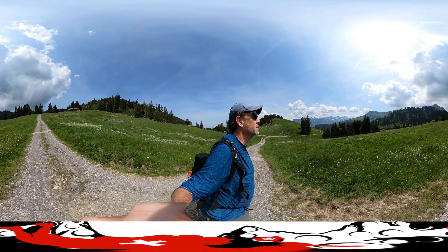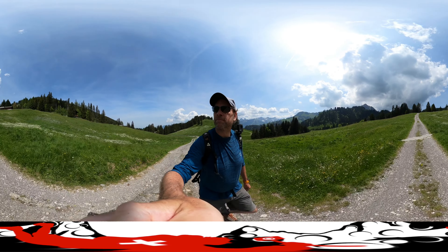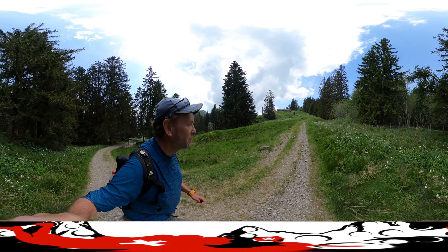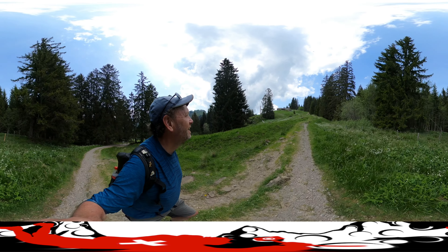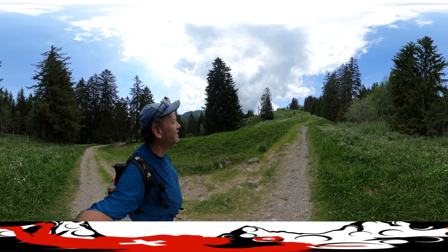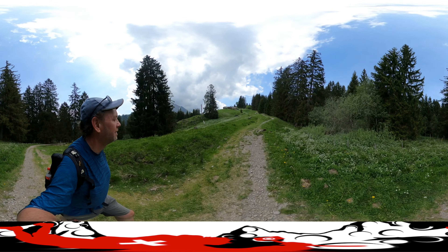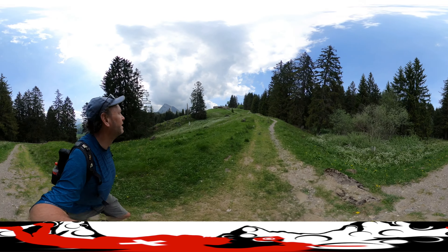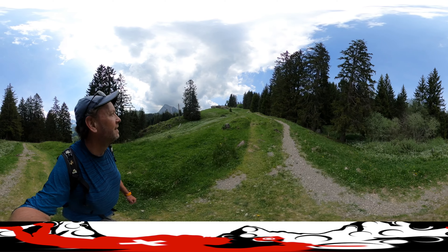We're going to be doing many more of these — you can see we get a lot higher. Oh, I got a cuckoo bird! There we are. How about that?